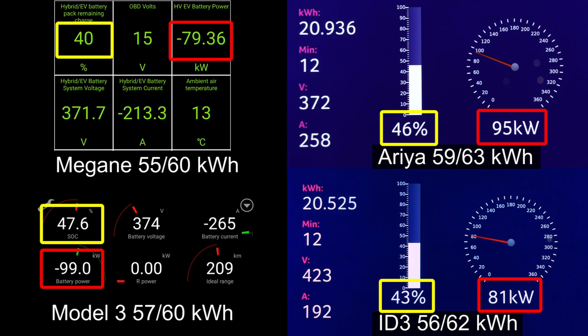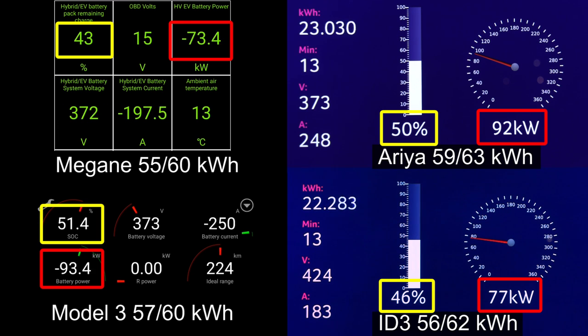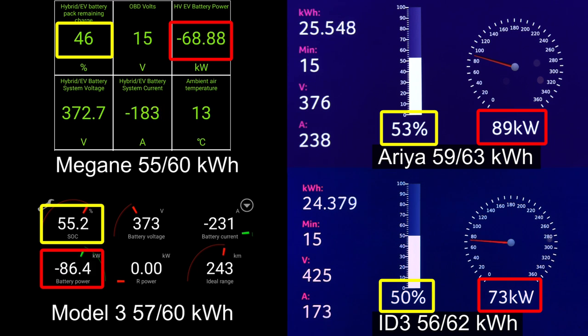Model 3 starts dipping below 100 kilowatts. Aria, though, has a nice and flat curve as you guys have seen before. Megane started going slower and slower — even slower than i3 at higher state of charge. This is quite disappointing for the Megane, because despite being fairly new tech and having similar-sized batteries to the others, it's charging the slowest of them all.